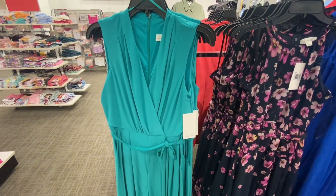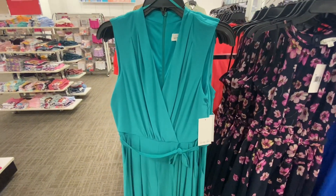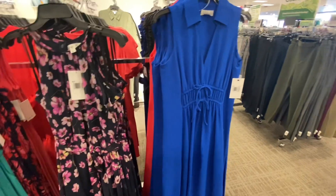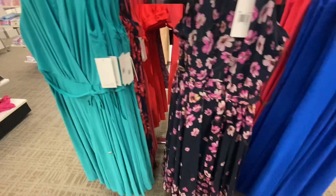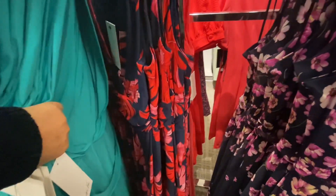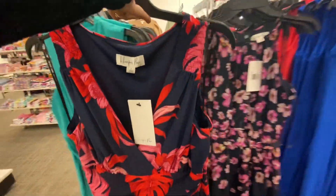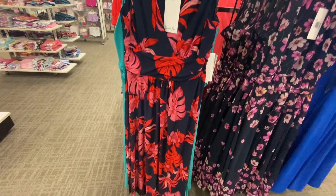These dresses are on sale — before they were $89.99, now they are $59.99. They are long length dresses. This blue one has a collar, v-neck, and seam on the wrist. Look at this black one with red leaves on it — so pretty, and it has a v-neck and seams on the waist.